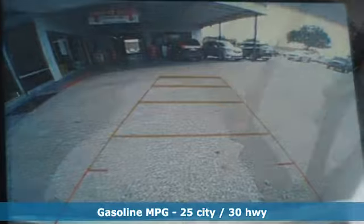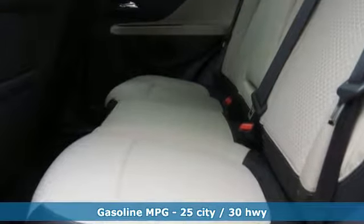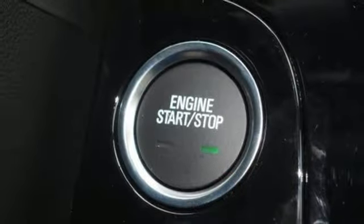Automatic transmission. Manual tilting steering column. Streaming audio. Manual telescoping steering column. Power heated mirrors.